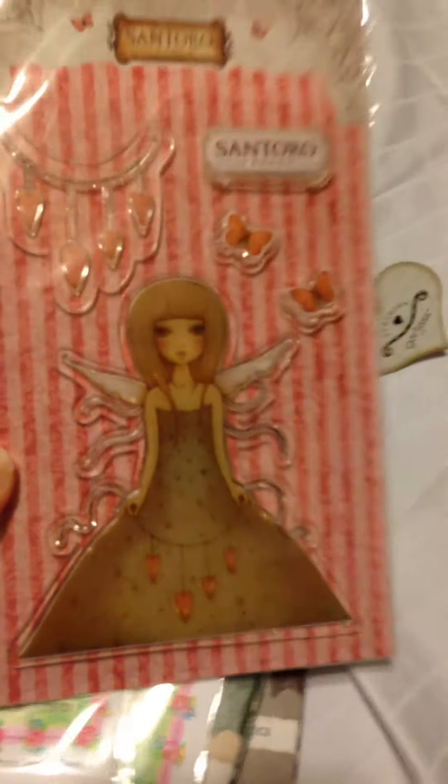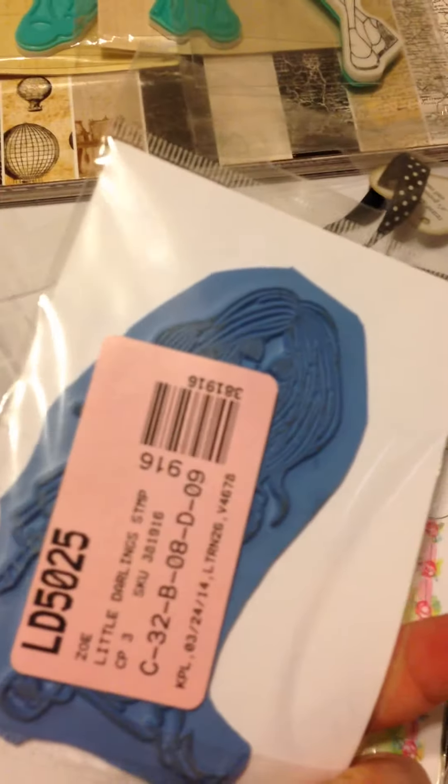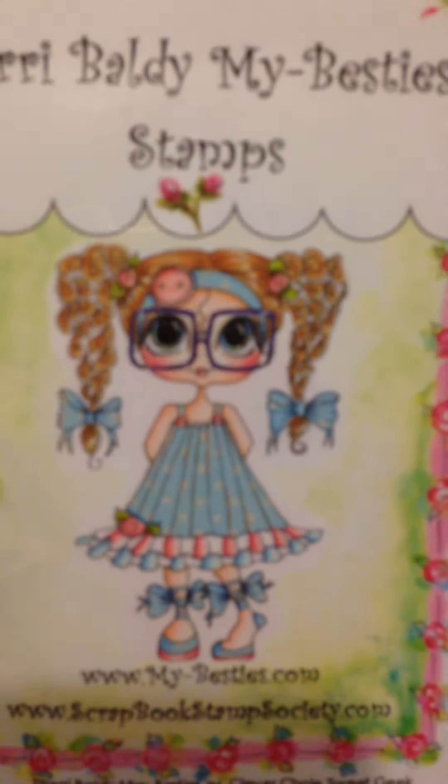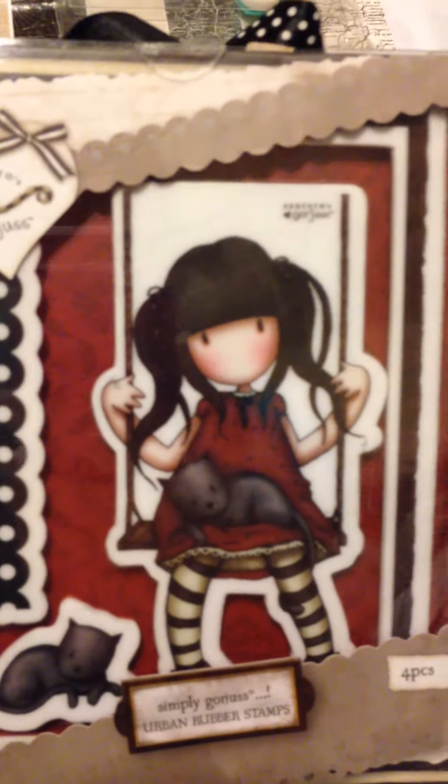And then lot number three is just stamps. There's a Maribel stamp, a Saturated Canary, a Sherry Baldy, and another Sherry Baldy — Gorgeous Girl. This one has never been used, and I think this one's only been stamped once. Lot number three of just the stamps is $25 shipped.